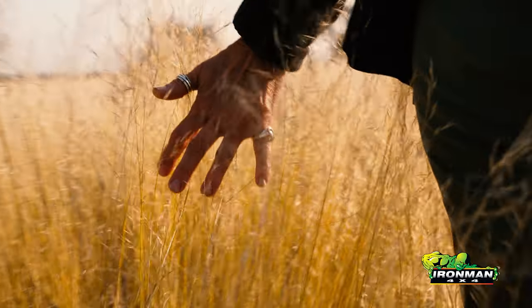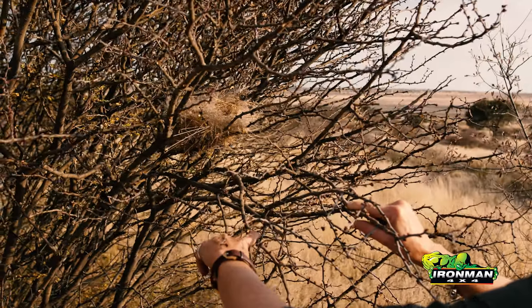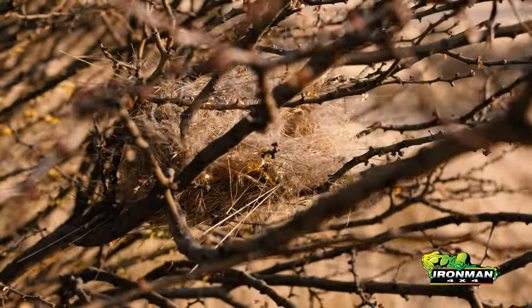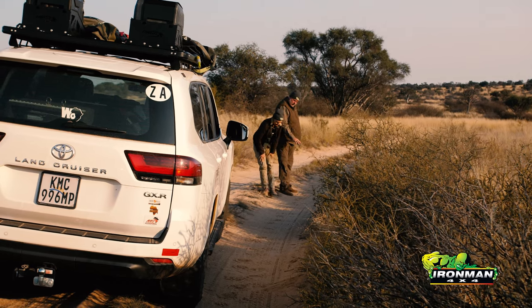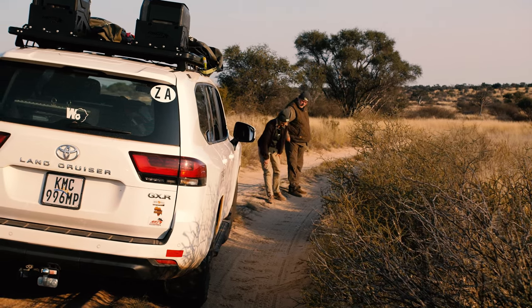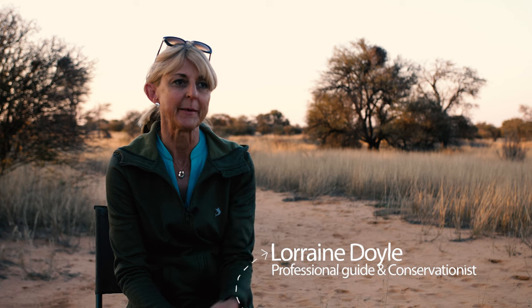We were also joined by Lorraine Doyle, a conservationist. The reason behind coming on this trip was that Ironman was very keen to start incorporating a conservation and ecological element into their 4x4 trips. And so that's essentially my role on this trip — to perhaps interpret a lot of the stuff that we see.